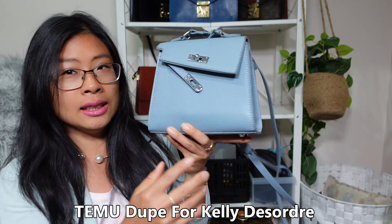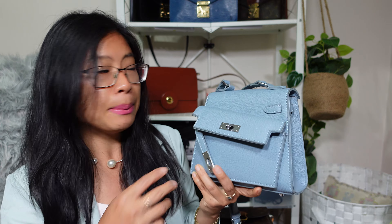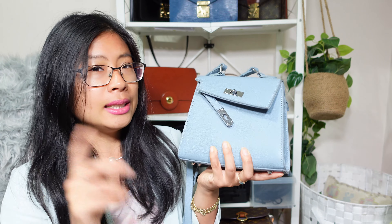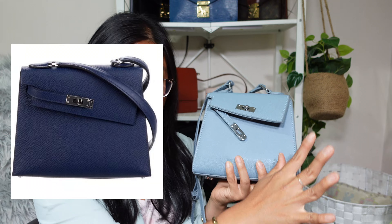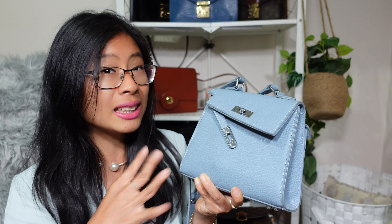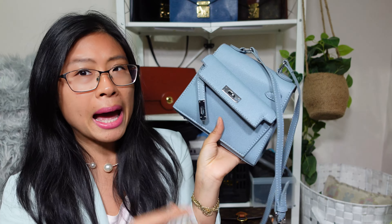Number one is not a designer bag - it's a dupe for a designer bag, but not a replica or counterfeit. It's a bag that looks like a designer bag but has no branding. I got it off Temu for about 25 Australian dollars. It's a dupe for the Hermès Kelly Disorder - a distorted version of the Kelly. There's no Hermès branding; this is clearly not a fake. It's in a light blue color with silver hardware. Basically none of my handbags have silver hardware, but it grew on me.